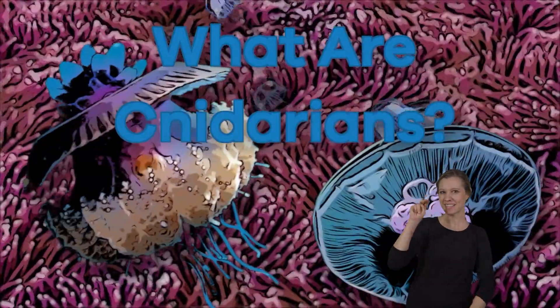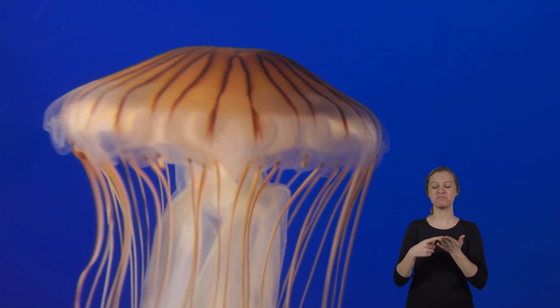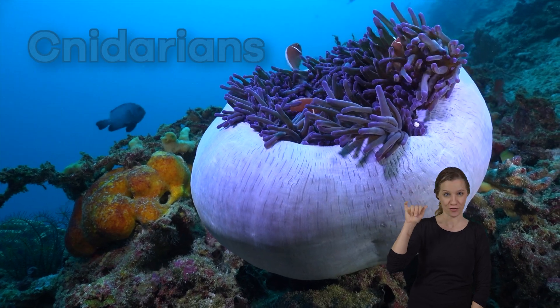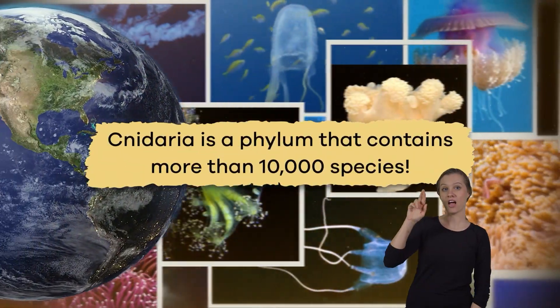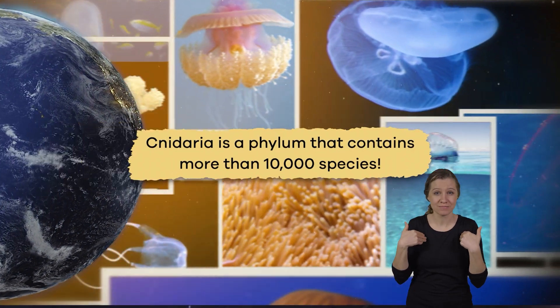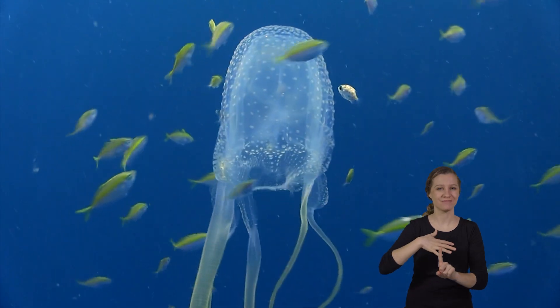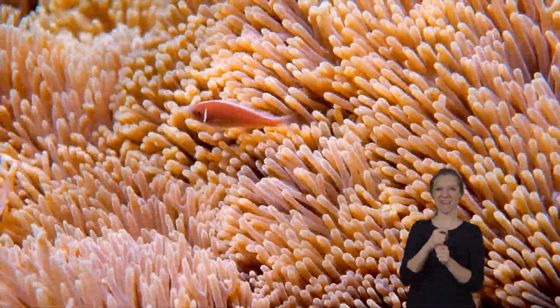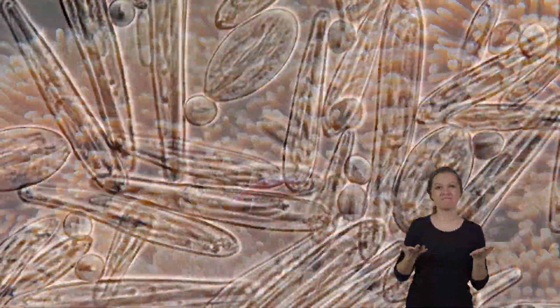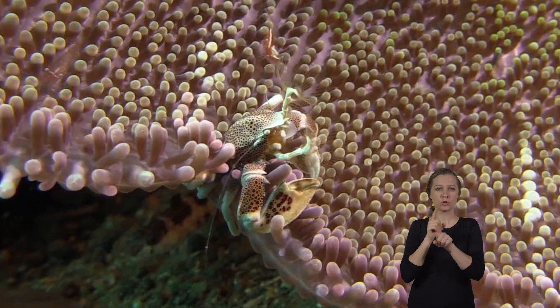Today we are going to talk about an exciting group of aquatic animals known as cnidarians. Cnidaria is a phylum that contains more than 10,000 species, all of which are found in both freshwater and saltwater environments. One of the things that makes cnidarians unique is their specialized cells called cnidocytes, which they use for capturing their prey.